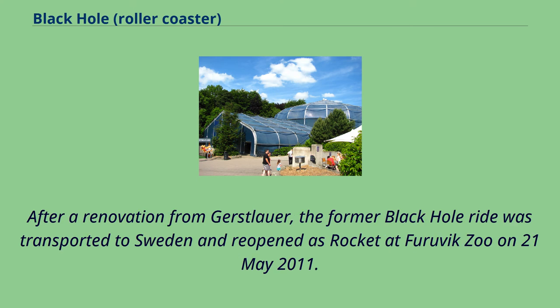After a renovation from Gerstlauer, the former Black Hole ride was transported to Sweden and reopened as Rocket at Furuvik Zoo on May 21, 2011.